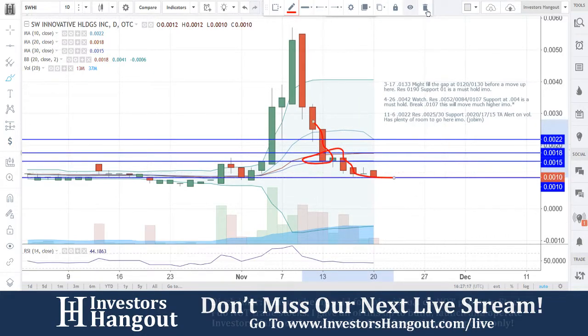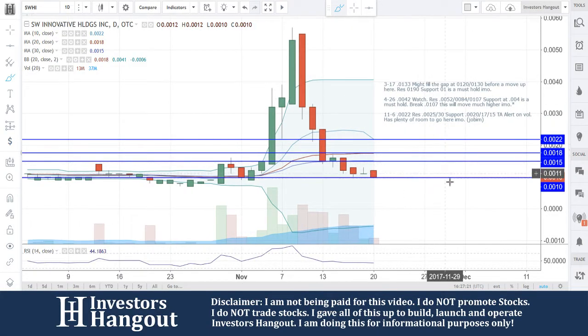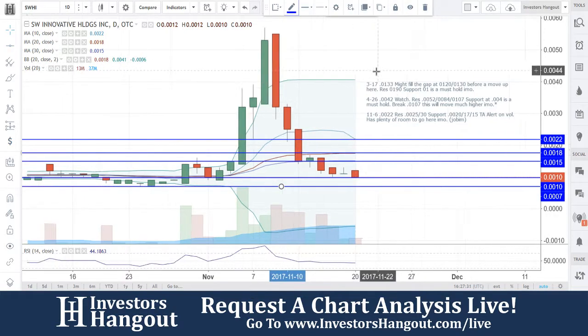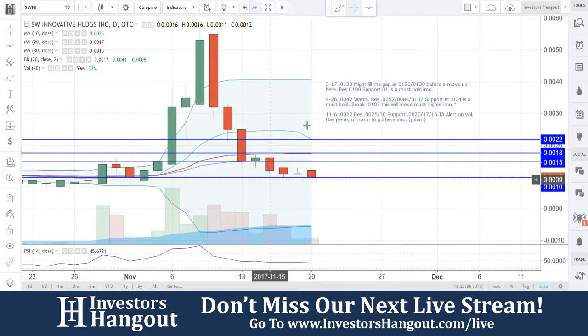All the way down to the 0.0010. What does that mean? We're going to be watching for the bounce off the 0.0010 — I would definitely want to see this area hold. The next area, if this support breaks, is going to be around 0.0007. That's going to be the next major level of support. But right now we're going to focus more on that 0.0010 where you guys are currently at right now.